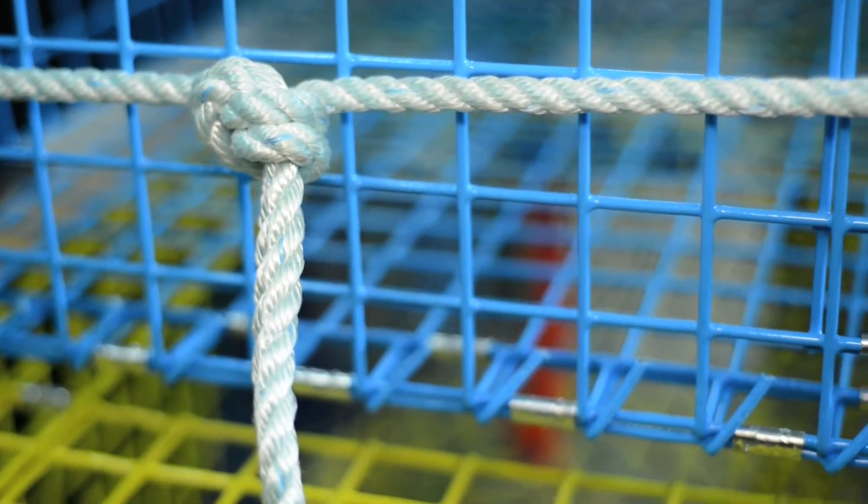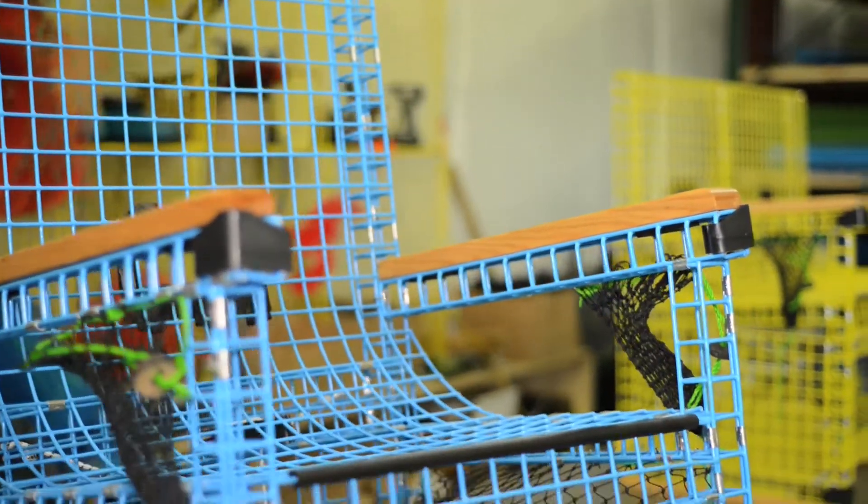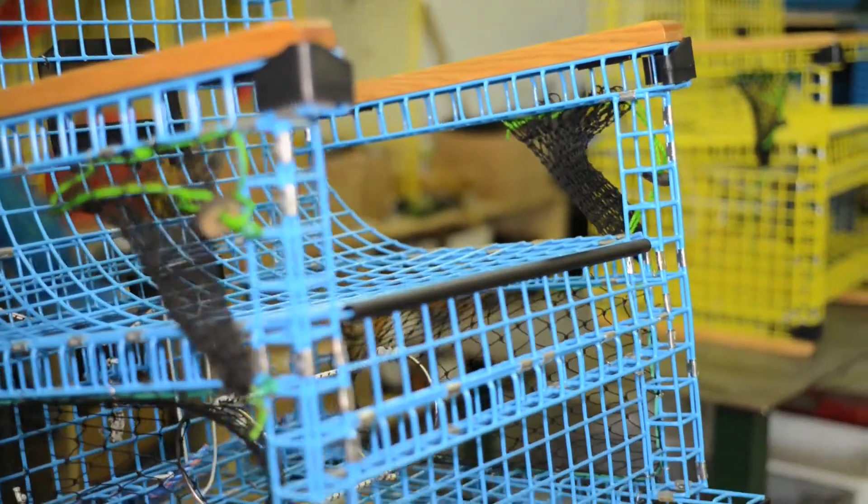As soon as people see the chair, it's such a visual product — especially with all the different colors — and it's very unusual looking. The first thing everyone thinks about is how comfortable it is, because it's made out of industrial metal wire made for a lobster trap.